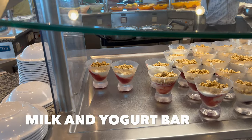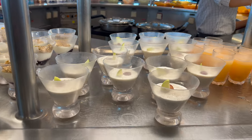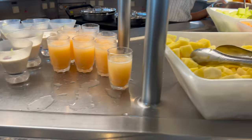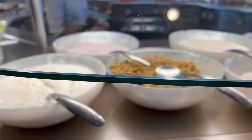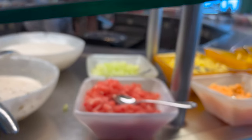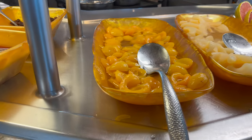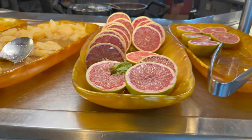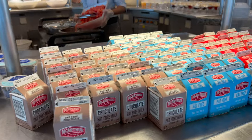They call this the milk and yogurt bar. You've got strawberry parfait, blueberry parfait, bircher muesli, and more mixed fruit smoothie. Then more chopped-up fresh fruit, plain yogurt and strawberry yogurt, granola, and more bircher muesli, along with smaller chopped fruit to put in your yogurt mixes. They've added blueberry compote, some canned fruits, grapefruit, and packaged plain yogurt, blueberry yogurt, and chocolate, fat-free, and whole milk.